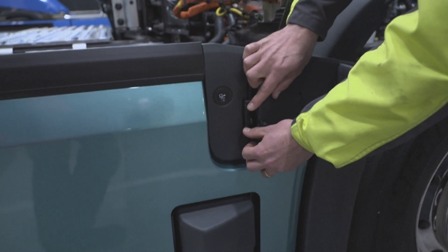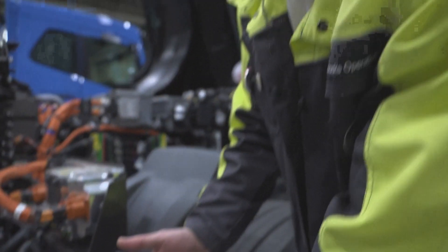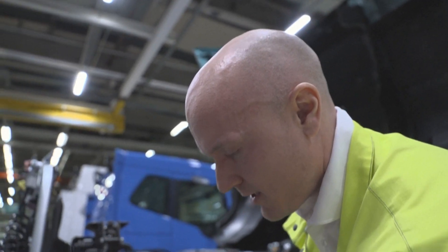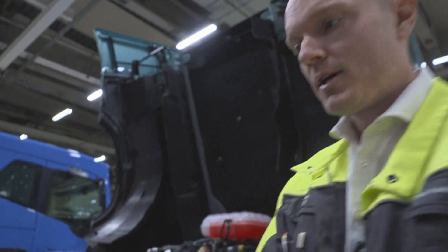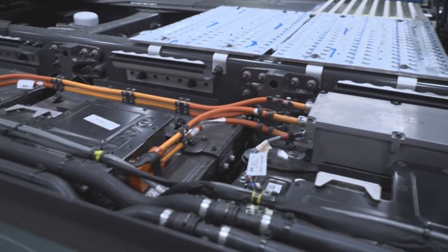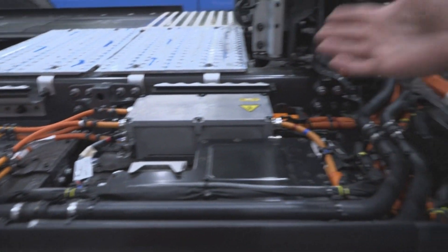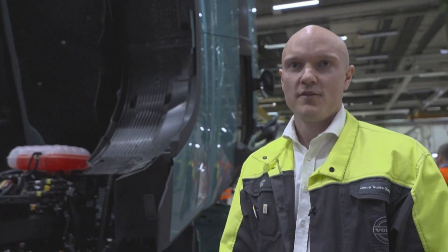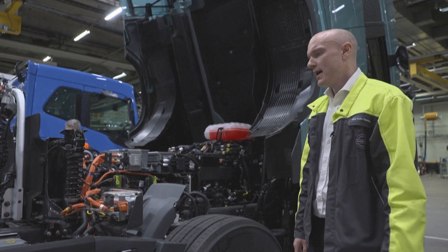Here is the charging inlet for both AC and DC charging, which we use to charge the batteries of the truck. You can see the batteries over here. In this configuration you have six battery packs that together give you 540 kilowatt hours.